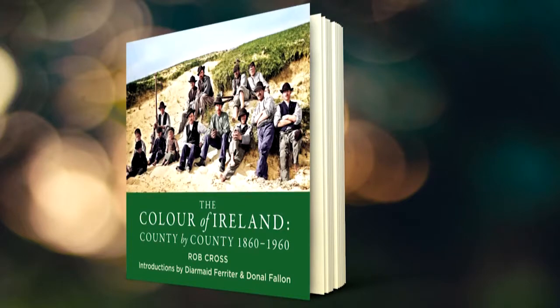Time for today's last book. It is Colour of Ireland by Rob Cross. We all got to see some of the photos — absolutely incredible book, lovely coffee table book as well.